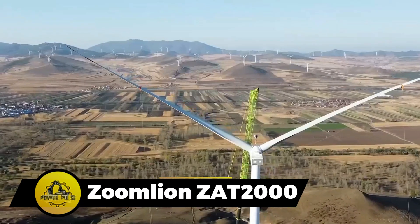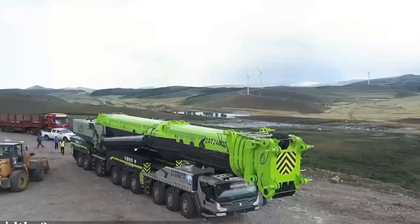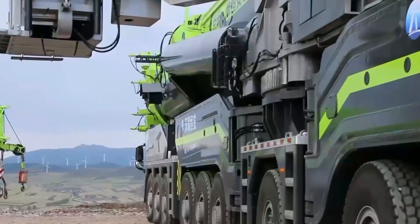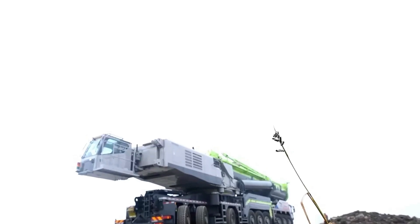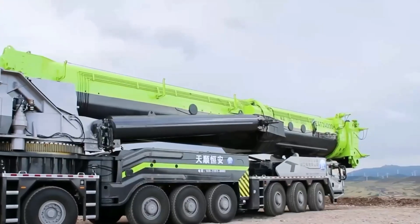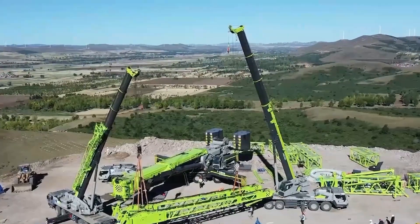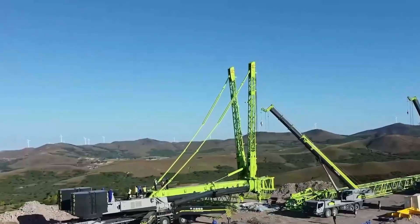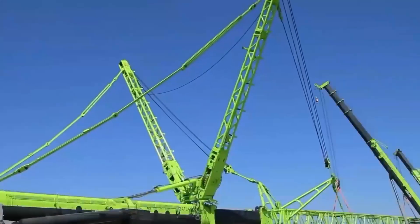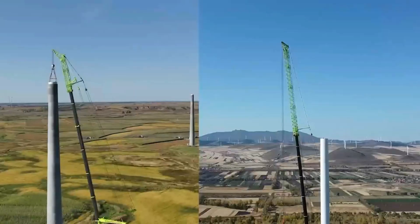The Zoomlion ZAT-2000 crane, produced from 2014 to 2023, is a powerful lifting solution. With a maximum carrying capacity of 200 tons at a reach of 3 meters and 1.8 tons at its maximum reach of 68 meters, it offers versatility. Its standard boom extends from a minimum of 13.4 meters to a maximum of 72 meters, providing flexibility in various lifting scenarios. This crane combines strength and adaptability, making it a reliable choice for heavy-duty lifting operations.